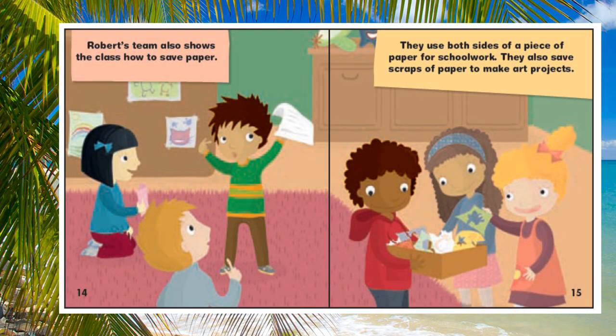Robert's team also shows the class how to save paper. They use both sides of a piece of paper for schoolwork. They also save scraps of paper to make art projects.